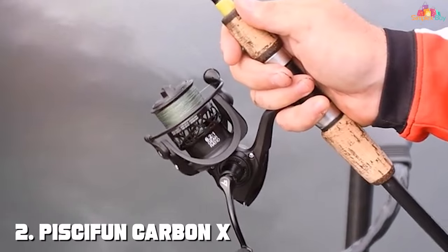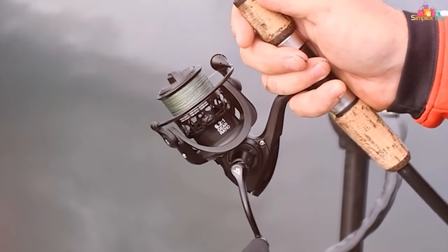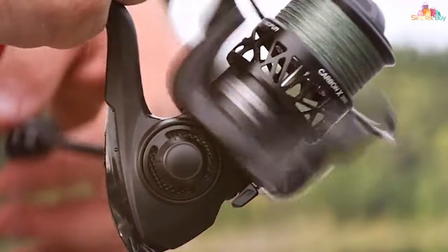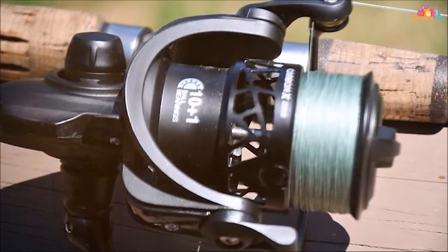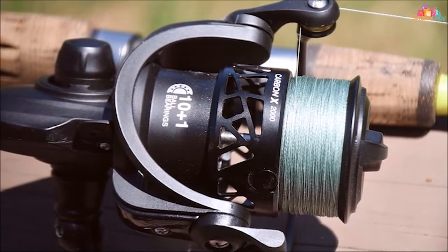Number 2. Piscifun's Carbon X Spinning Reel is a game-changer in the world of fishing, offering an unbeatable combination of strength and lightness. The carbon-fiber frame, rotor, and side plates set a new standard for reel design, reducing weight without compromising on durability. This reel is designed for the angler who demands the best in terms of both performance and ease of use.